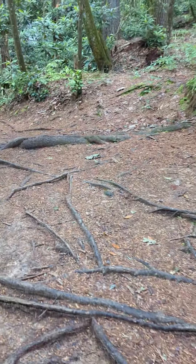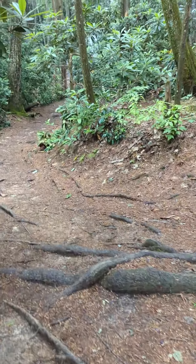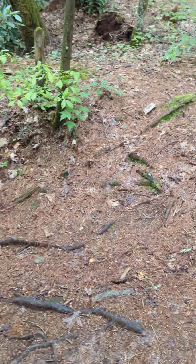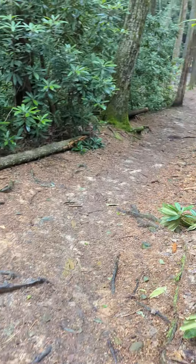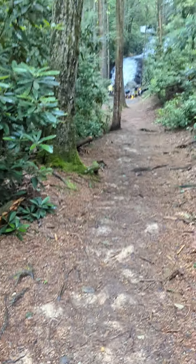I'd like to do 16 miles to Blood Mountain Shelter today, but I don't know if I'm going to make that. Sunset is at 8:30, so I'll just try.